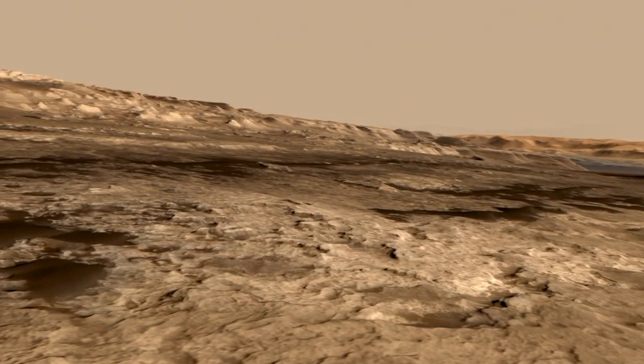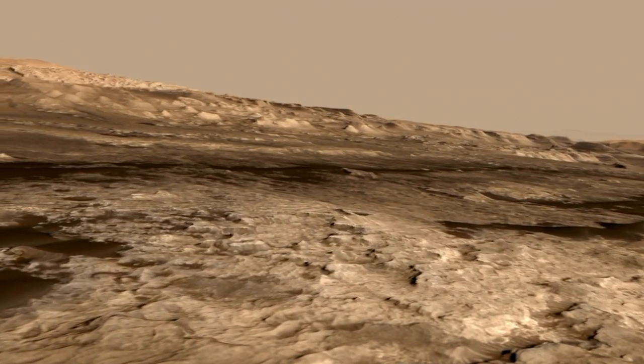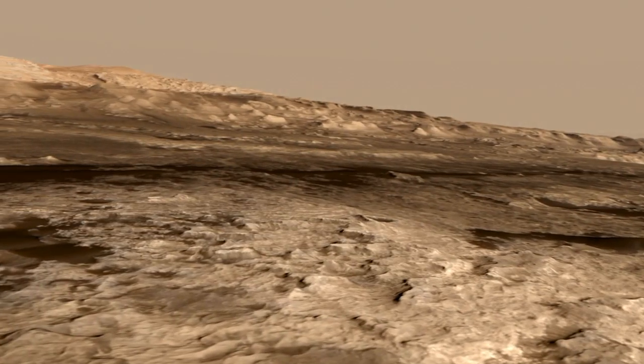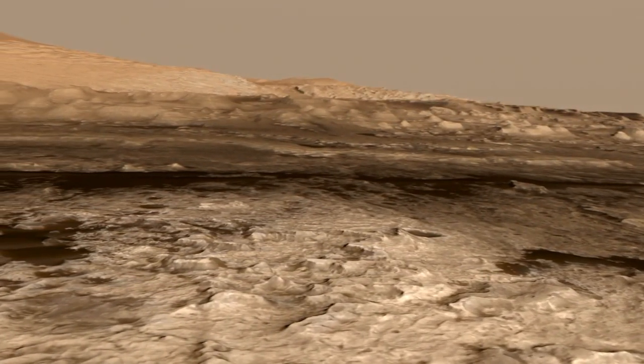When you look down here, you can see all these small buttes and mesas. Each one of those buttes is about 5 to 10 meters high, and each one is about the length or width of a football field.